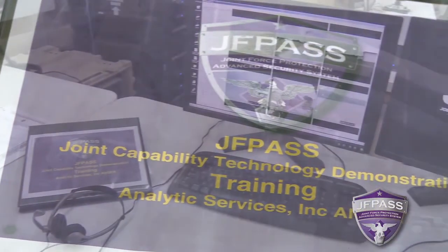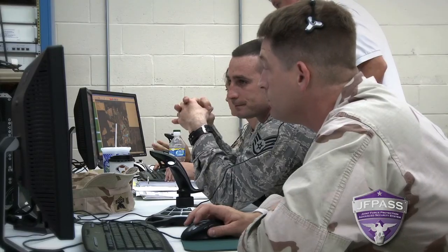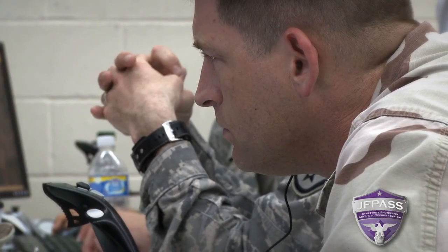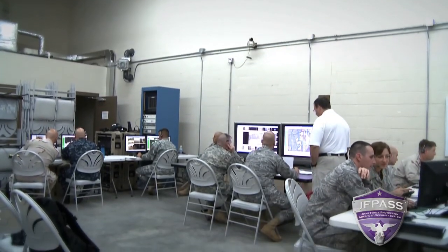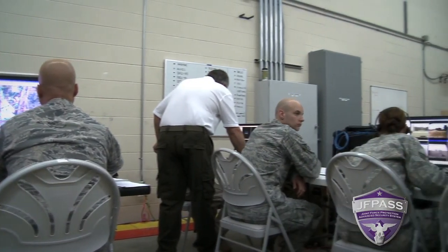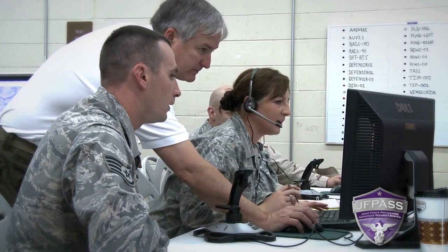This is the first week that we're here during operational demo one. One of our requirements is to develop an operator training package — a POI, a program of instruction. This is our first beta version of that operator training; they are here for five days. They are representing the Navy, the Air Force, and the Army. We will later have members of the Marine Corps also come in to go through this training. This gives us a snapshot of how focused and how well we've prepared this beta version, so as we progress through a program of record, we can refine that training package and that POI. We also have to develop training packages for maintenance training and administrator training. The operations, which will be evaluated, will be done by the operators, not by contractors and not by the developers of the program itself.